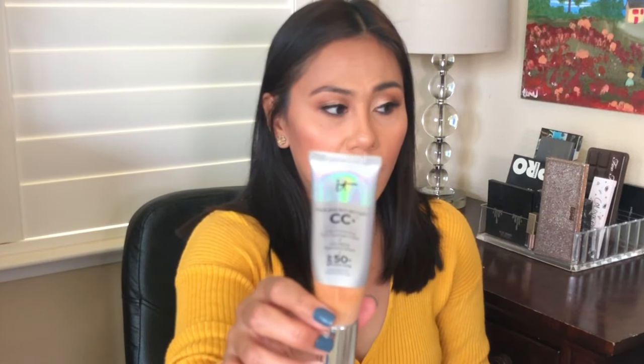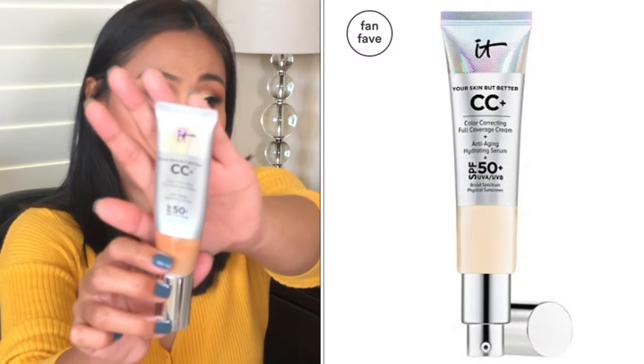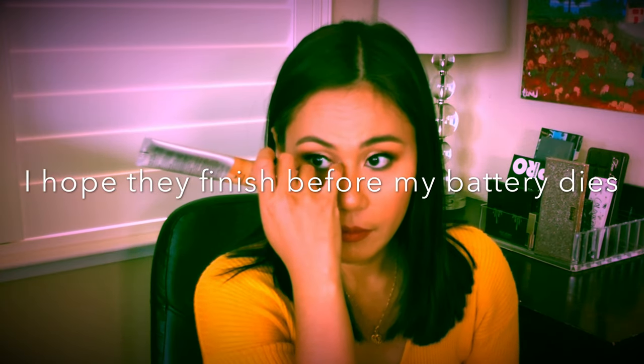Now let's get into makeup. If I were to choose a foundation, it would have to be something with skincare benefits for the winter. I love the IT Cosmetics CC Cream — it has SPF, and yes, even during the winter months you still need to wear SPF. It's an anti-aging, hydrating serum in foundation form. Even though it's full coverage, it doesn't feel like full coverage on the face — it feels refreshing and light because of its hydrating, moisturizing benefits. It's essentially a day cream and foundation all in one.